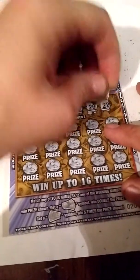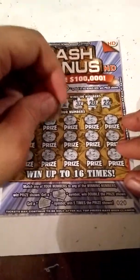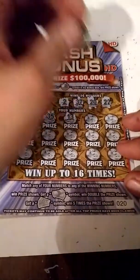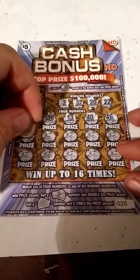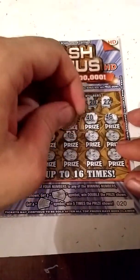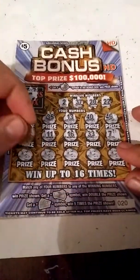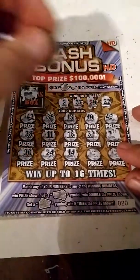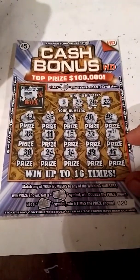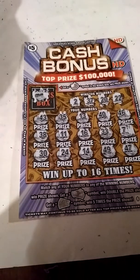Let's start in the bonus box — looking for a pig symbol. We did not get a pig symbol, we got what looks like a treasure chest. Now let's see if we can match any numbers. We got 2, 37, 20, and 22 as our numbers. We got 43, 35, 30-something, 40, 46, 38, 11, 16, 33, 7, 30, 24, 14, 49. This ticket is not a winner.